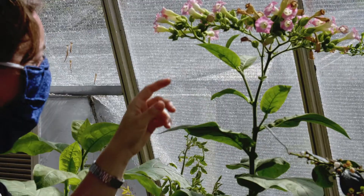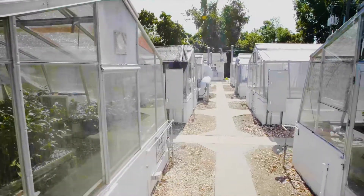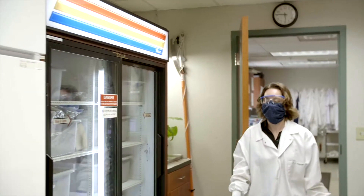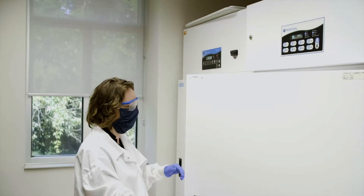I'm Carrie Harmon, director of the Plant Diagnostic Center, a service lab of the University of Florida. We receive over 3,000 samples a year on a regular year. This year we're several hundred samples ahead because we're the only lab open doing this right now.